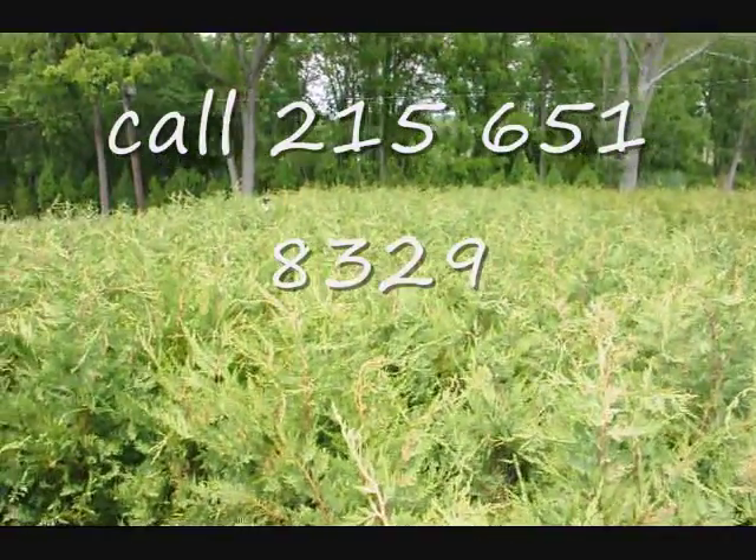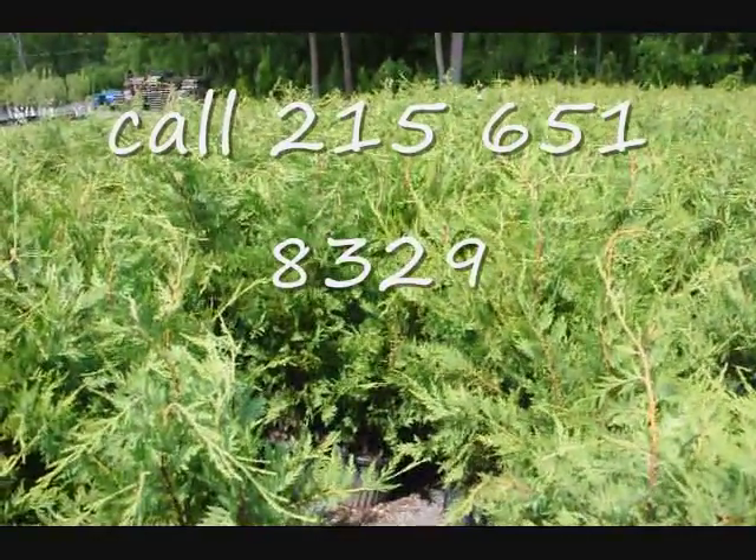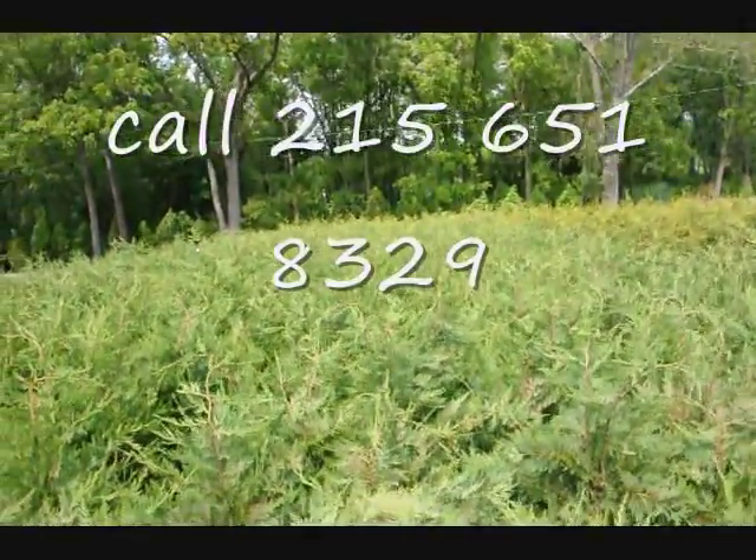This is a bed of our three-foot Leyland cypresses — great for a hedge or border. They can be planted with other trees and shrubs. Give us a call at 215-651-8329.